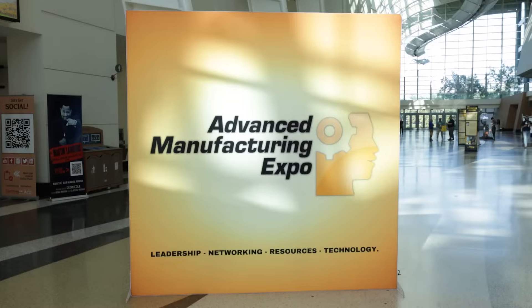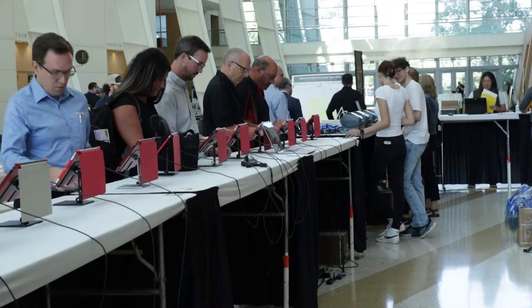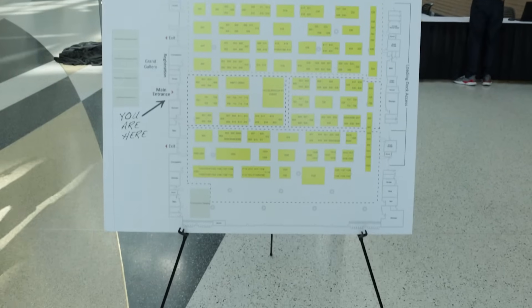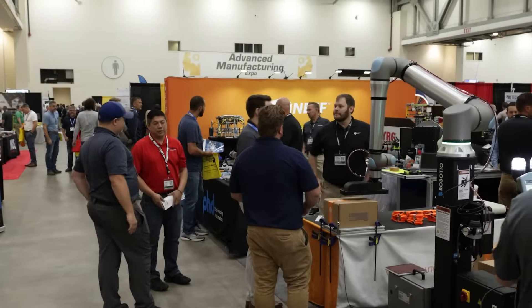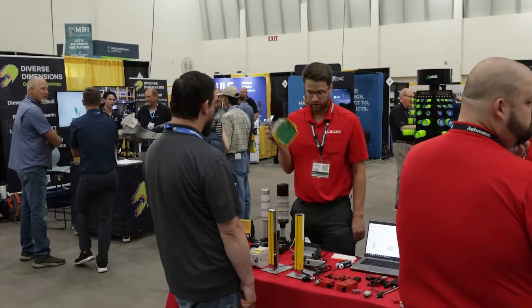We're at the AME in Grand Rapids, Michigan. This is the Advanced Manufacturing Expo and features about 300 different exhibitors showcasing all different types of solutions for manufacturers in Western Michigan. I'm Dave Rothman-Peneff and we've actually got a booth inside where we're showcasing technologies from some of our key partners and we're here to give you a little bit of a quick booth tour today.